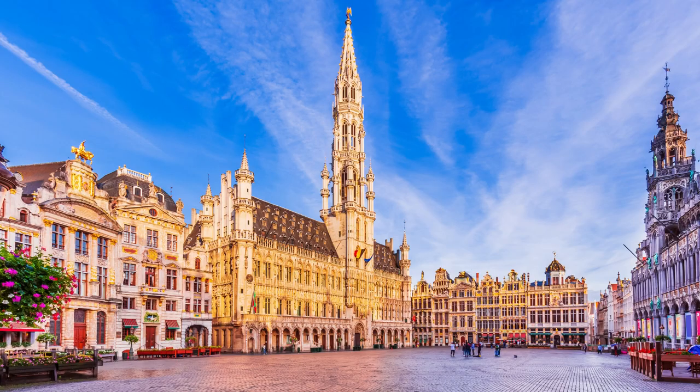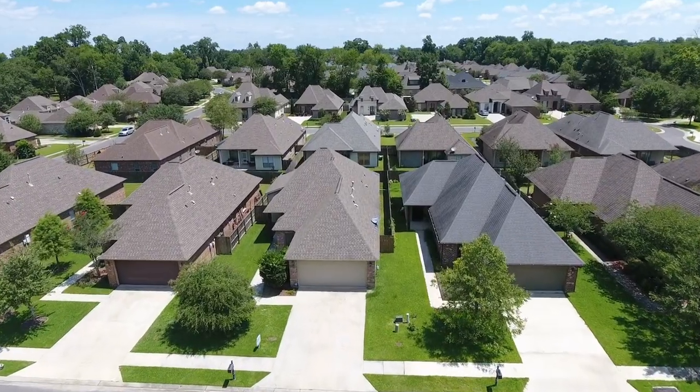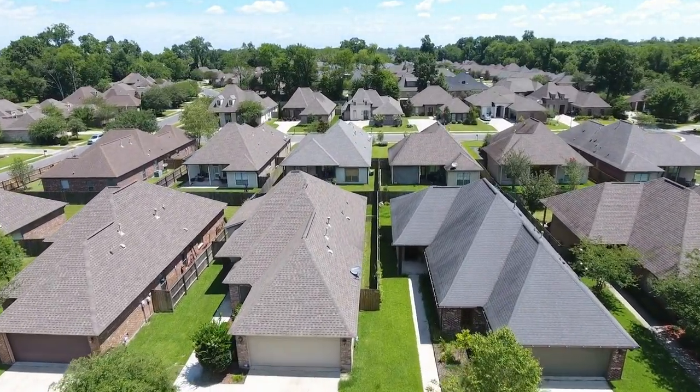Welcome to Belgium, a country filled with stunning architecture, rich history, and incredible food. Today, we're going to take you on a journey through the top 10 must-visit places in Belgium.